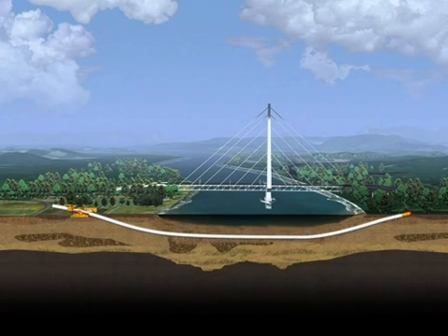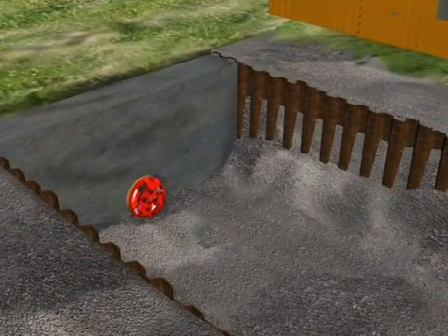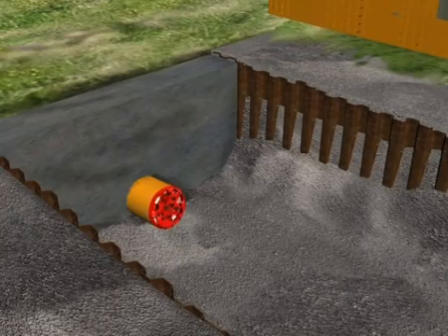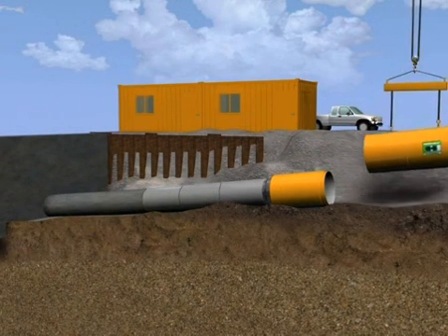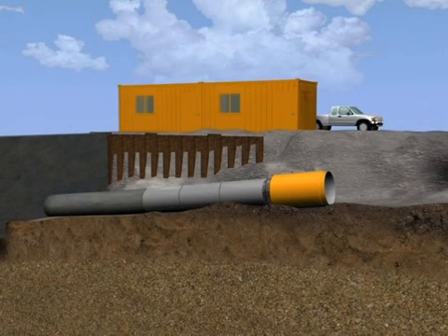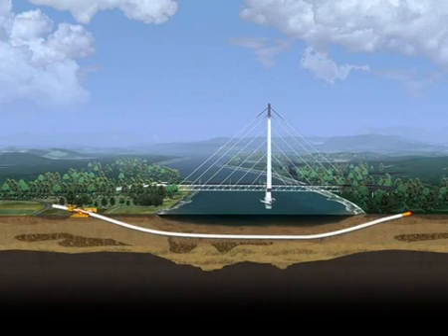When reaching the target pit, the machine tunnels through a lightweight concrete block. After being completely in the target pit, the machine can be separated from the pipeline and removed from the pit. Both ends of the pipeline can then be connected to the pipeline network and put into operation after acceptance.